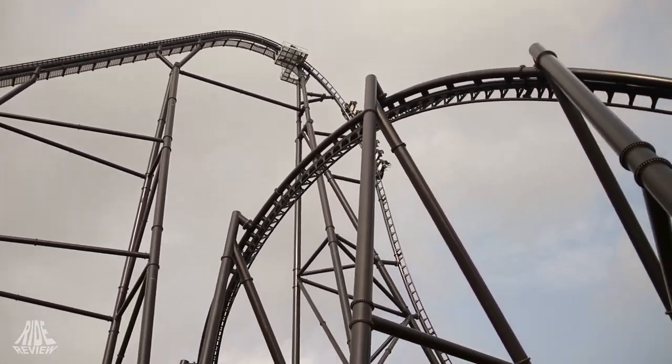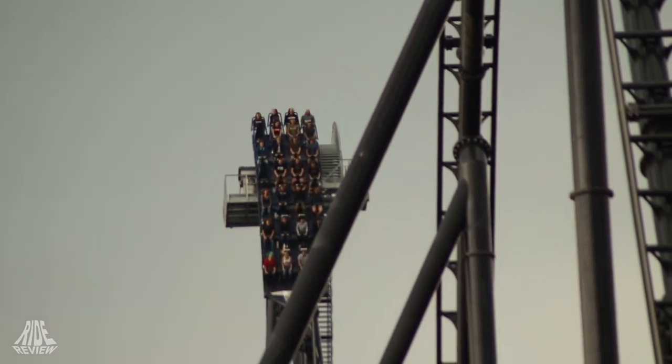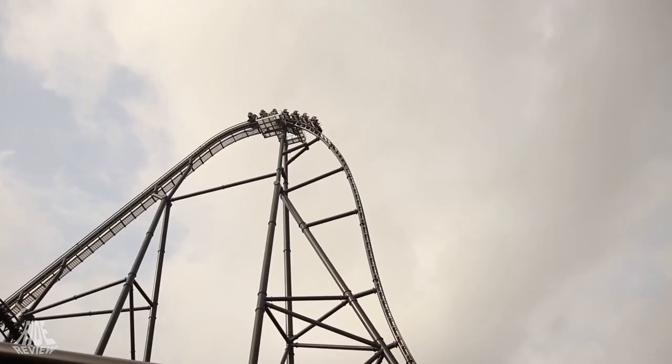Hey, what is up you guys, it is me, Savage Coasters, and I hope you're doing well because I'm doing f***ing awesome. Today we are going to talk about one of the coasters that stirred up quite the discussion in the 2018 season: Hyperion.